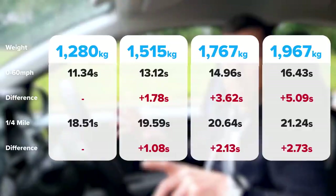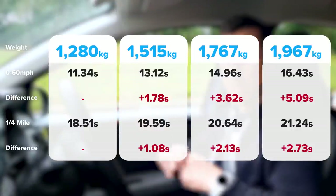If you pause the video now, you can see the different times we've got depending on the weight of the car. Now let's move on to the next test.